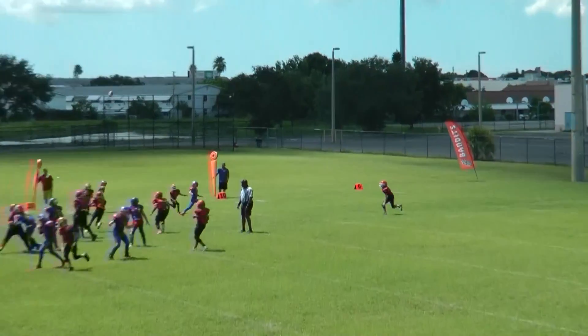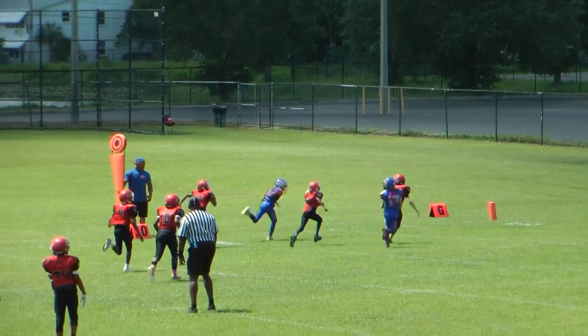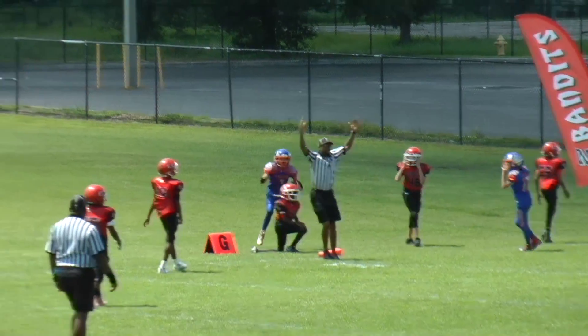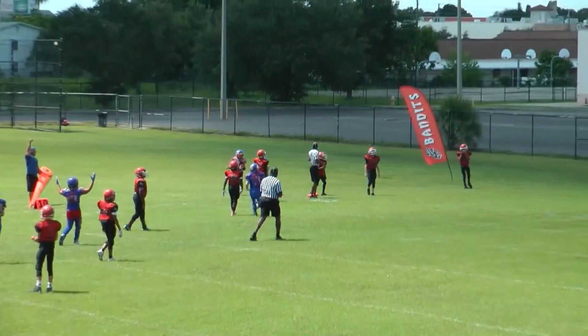There's the snap, and the pass, and the pass is caught. We're going to call on the field, ladies and gentlemen — there's a touchdown by the tee.